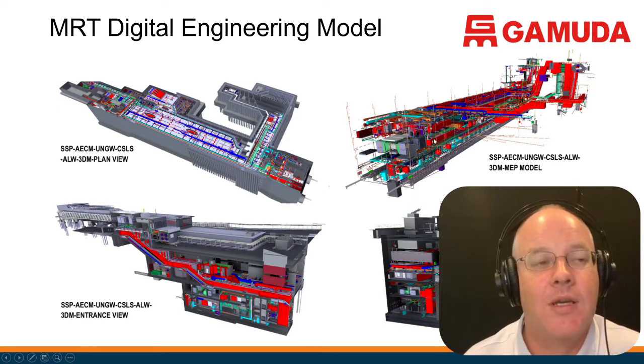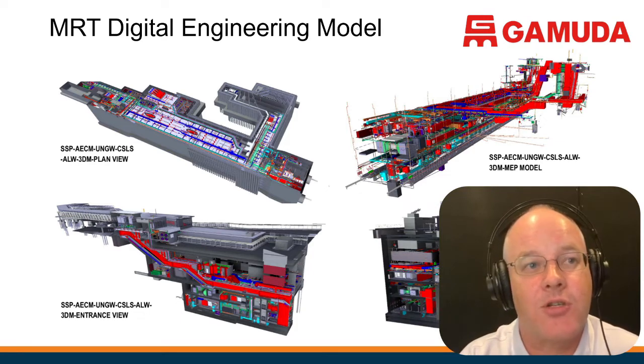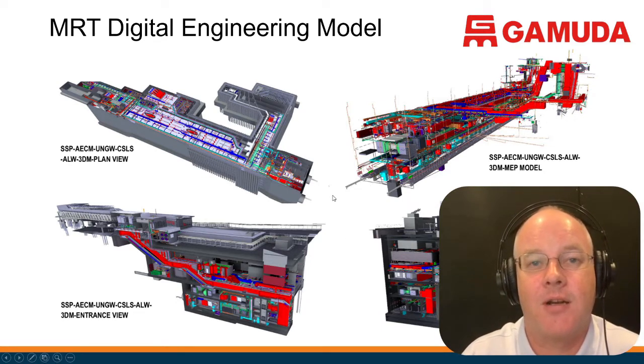Taking these models — the top left being the structural model, plus the systems models with sections through them — the key question is: how do we take these design models, because that's what they are, not construction models, and use them for asset management?